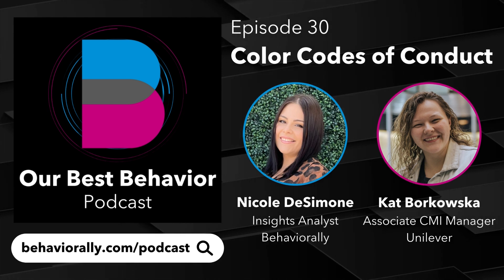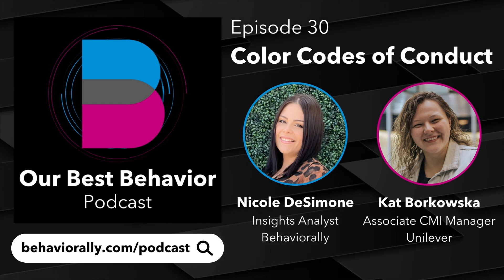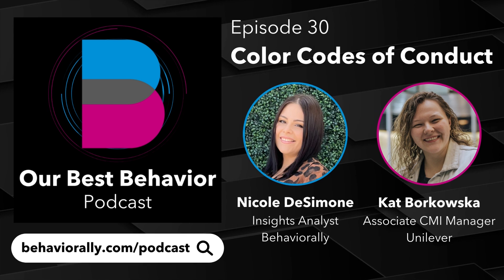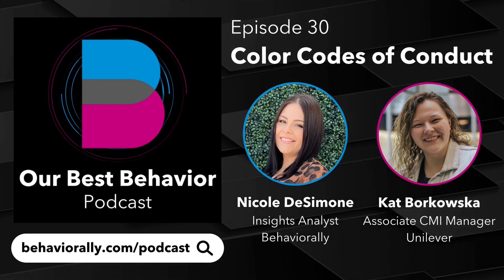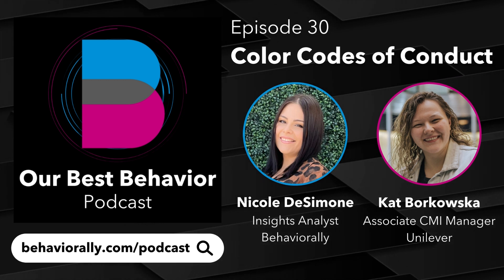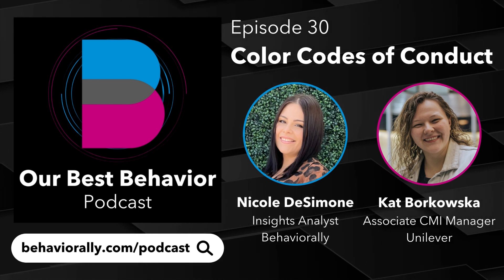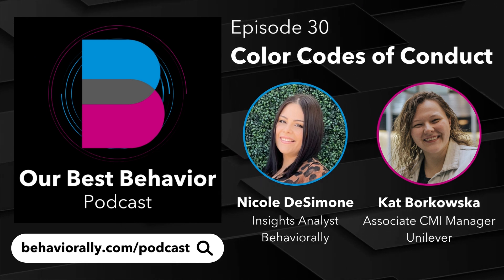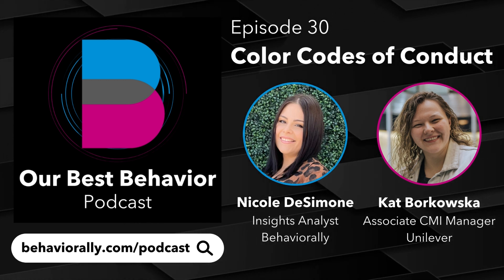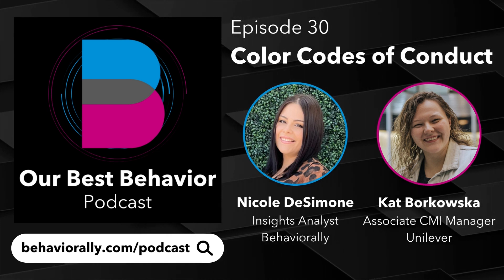It's been an awesome conversation on color. Before we end, what's your favorite color? I'm a big fan of red — always was, always will be. I'm going to say lime green. It shifts with my mood, but today it's lime green. Mine is blue — it's always been my favorite color. It's commonly associated with being a calm color; I'm not really a calm person, so there's a disconnect, but it's my favorite. Kat and Nicole, thank you very much for coming on today. I'd like to thank our audience for listening to Our Best Behavior, brought to you by Behaviorally. Check out the other episodes, and we'll catch you next time.